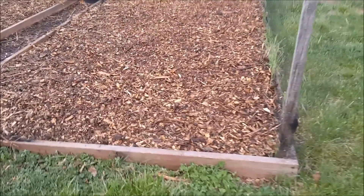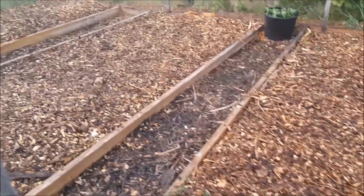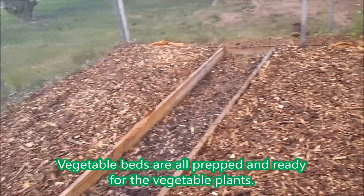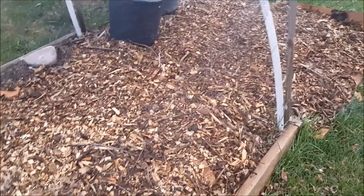Over here, these are my beds filled with the wood chips, just waiting for me to put the plants in — the vegetable plants. Soak them down. Some over in this bed.